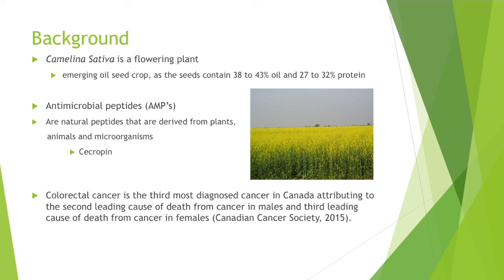The CACO2 cells that we will be using in this study are colorectal cancer cells. Colorectal cancer is the third most diagnosed cancer in Canada, attributing to the second leading cause of cancer death in males and the third leading cause of cancer death in females.